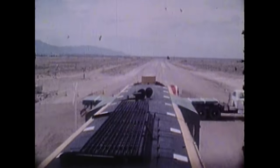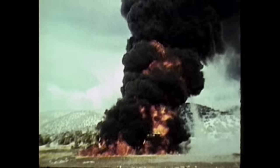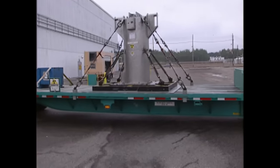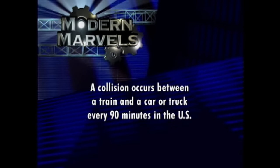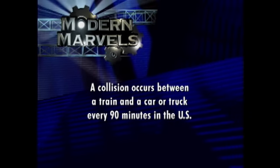Here are some fiery collisions that are no accidents — they're staged to test the world's strongest transportation container. It had better be, because it carries the most dangerous cargo of all: high-level nuclear waste. A collision occurs between a train and a car or truck every 90 minutes in the US. Dangerous Cargo will return on Modern Marvels.